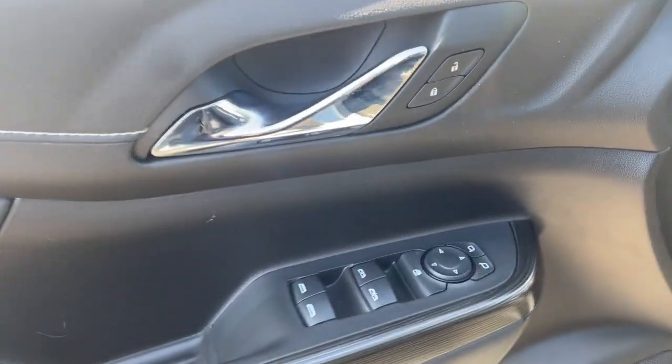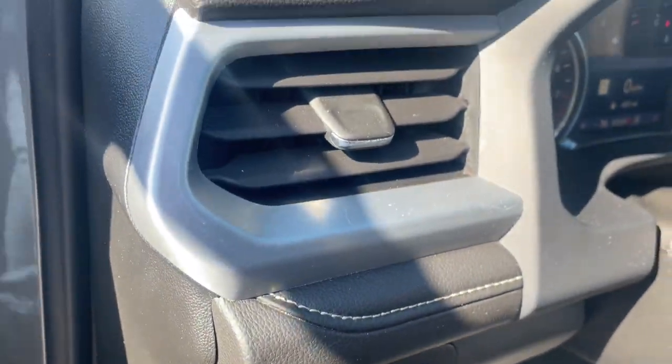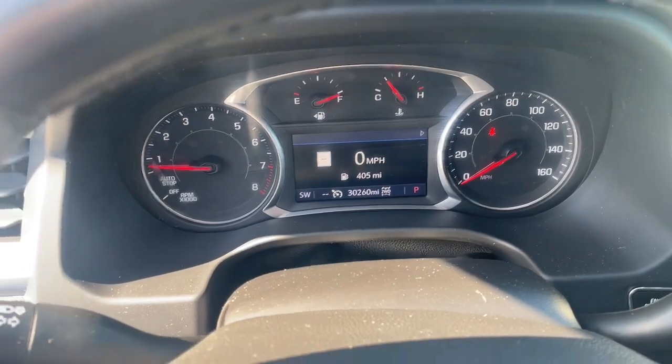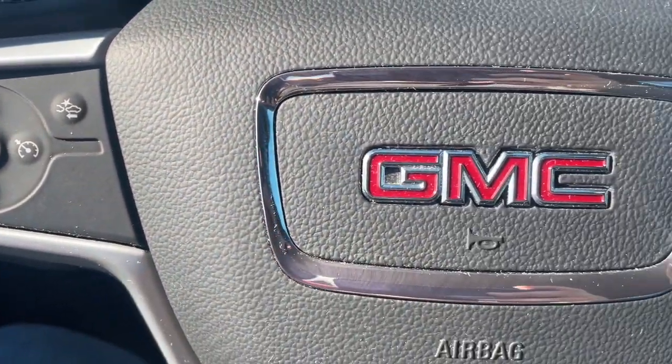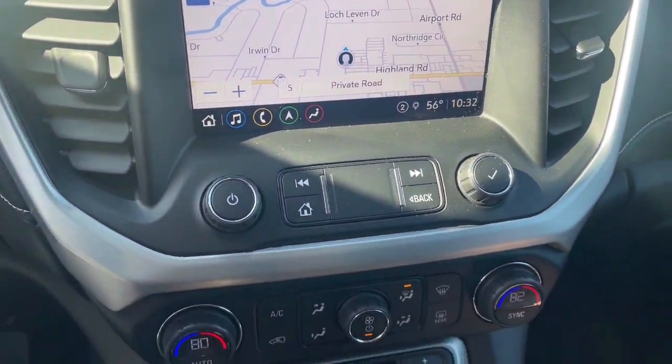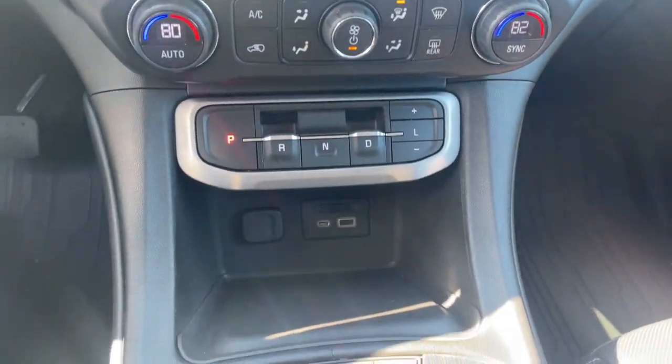The following are some of this vehicle's highlighted options: Apple CarPlay and/or Android Auto, wireless Apple CarPlay and/or Android Auto, heated driver's seat, navigation system, keyless entry, power lift gate, premium sound system, backup camera, heated mirrors, and satellite radio.